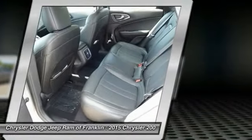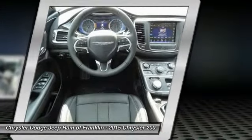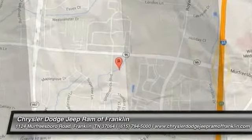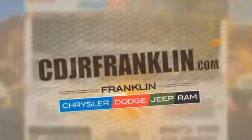A vehicle like this doesn't come along every day. Come in and get it before someone else does. Thanks for shopping with us. For more information, visit cdjrfranklin.com.